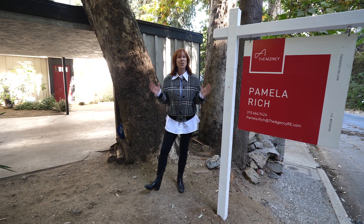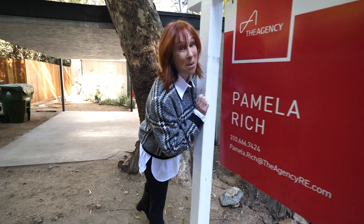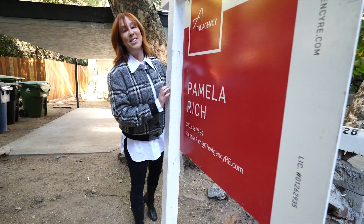Hope that's a new trick for you as it was for me. If you have any questions about real estate, give my office a call. I'm Pamela Rich and I sell Los Angeles real estate.